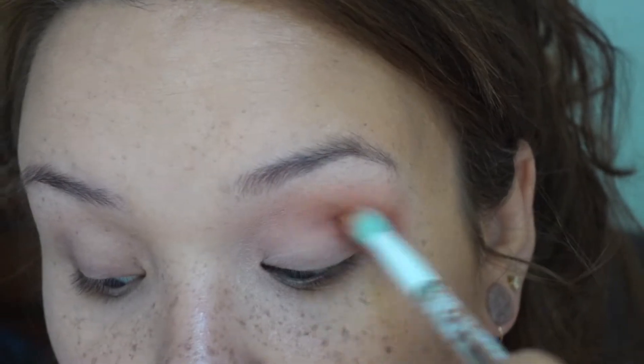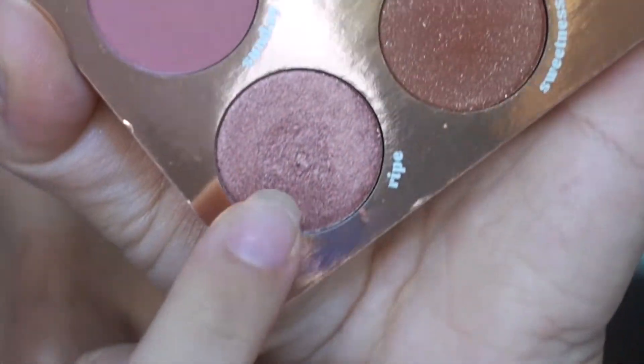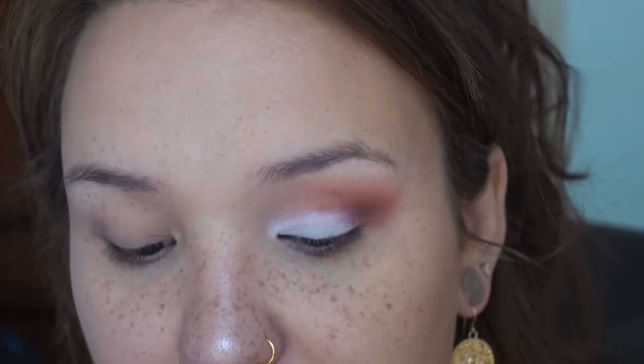Then I blend it out with the brush I used for Effervescence. Next I'm going to take my NYX jumbo eye pencil in Milk — it's just the classic white jumbo crayon — and put it on my lid so the shimmer can stand out a little bit more. I think I'm going to start off with the 'Ripe' shimmer shade and pop that onto my lid.